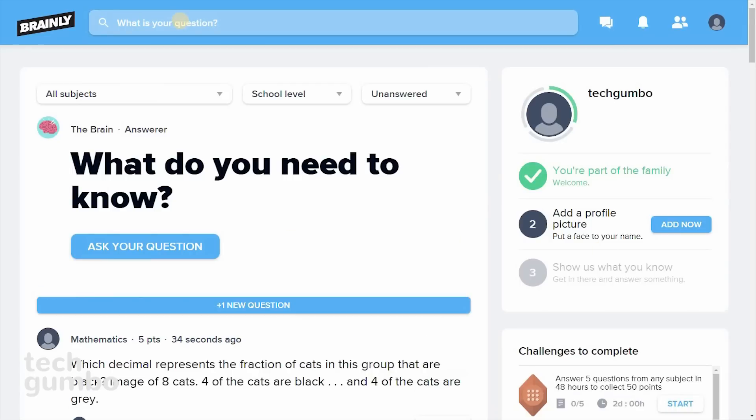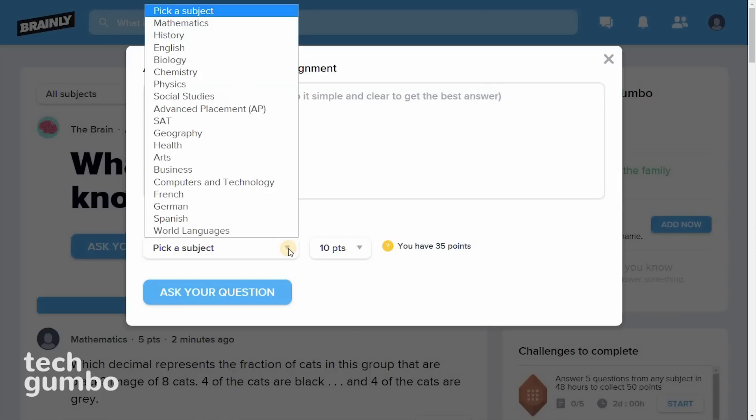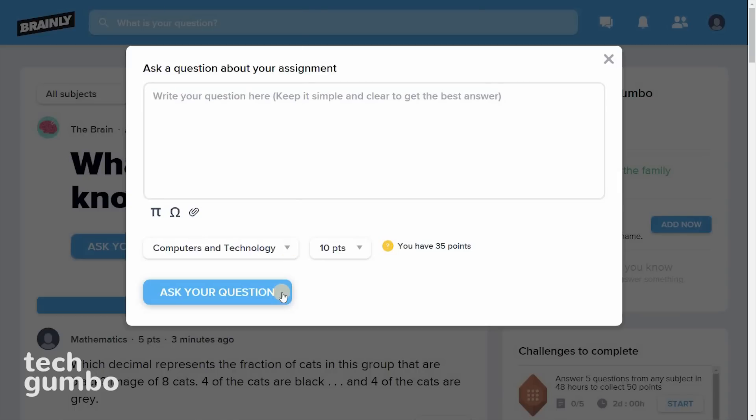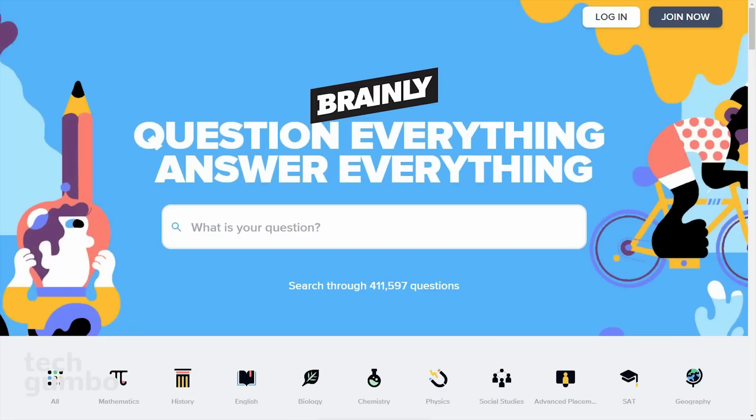Here's how it works. You can either type in your question at the top, or below, you can select Ask Your Question, type your question in the open box, then pick your subject, and then select Ask Your Question. If you're the helpful type, you can assist others by answering their questions as well. The next time you need help getting a question answered, you should try out Brainly.